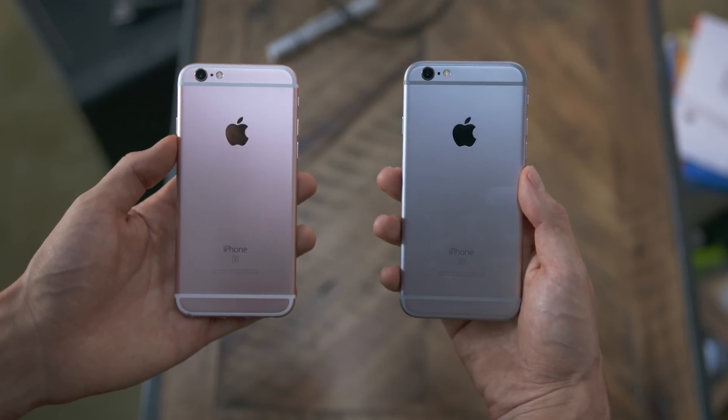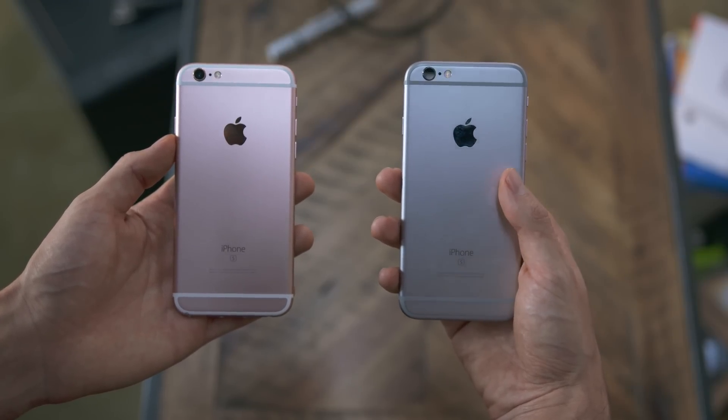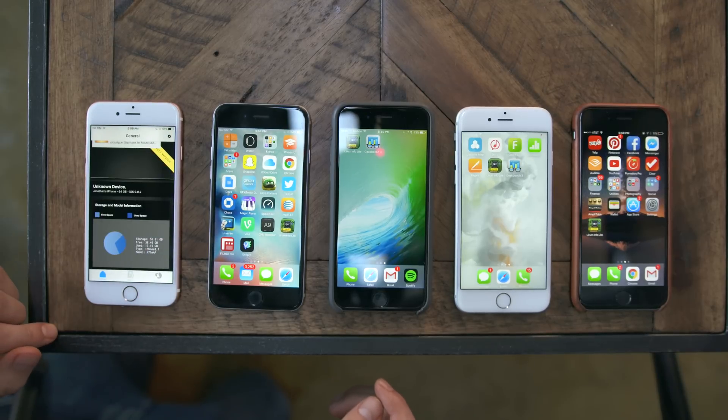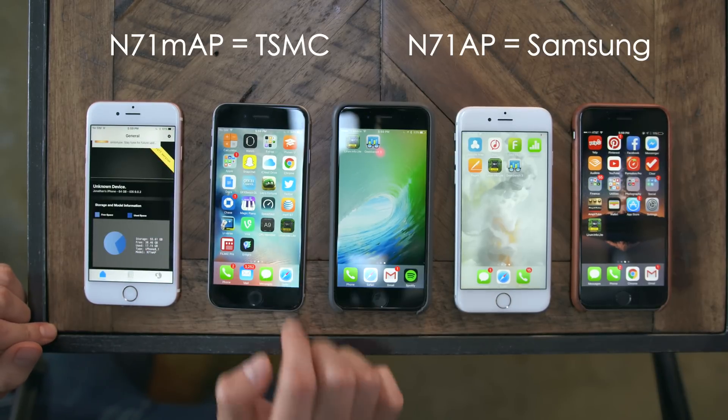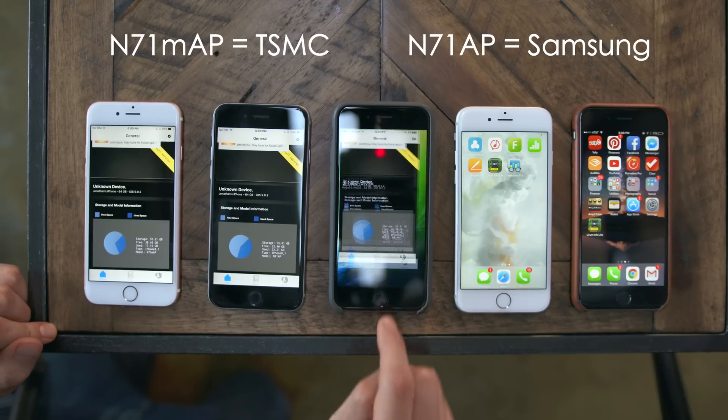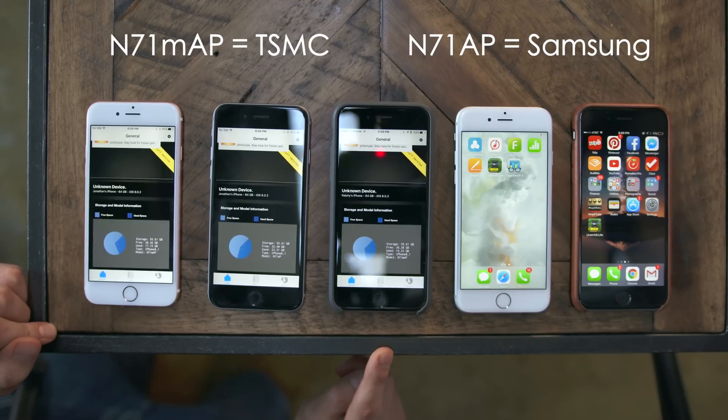What's up guys, Jonathan here. It wouldn't be a true Apple release without a little bit of controversy, and this time it involves chips — not those kind, rather the chips inside. Enter chipgate. What it comes down to is your iPhone 6s or 6s Plus has one of two processors: a TSMC processor or a Samsung processor, which is a smaller die, runs hotter, and yields worse battery life.